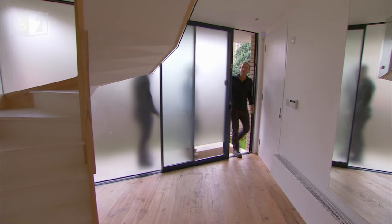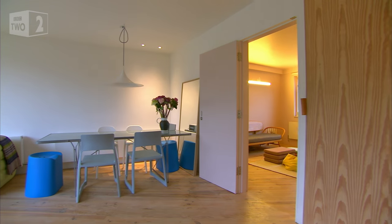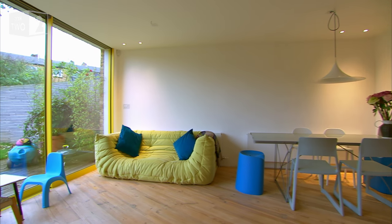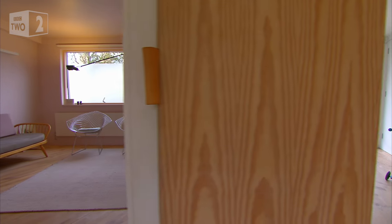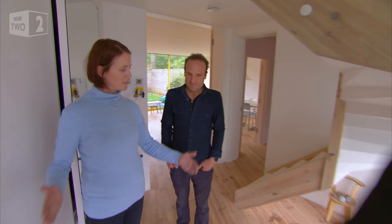Oh wow, it's so bright and light in there! This house was originally built in the mid-50s and it's recently been extended and remodeled to maximize the feeling of light and space. It's not actually that big, but it feels really big — it gives a good sense of space.